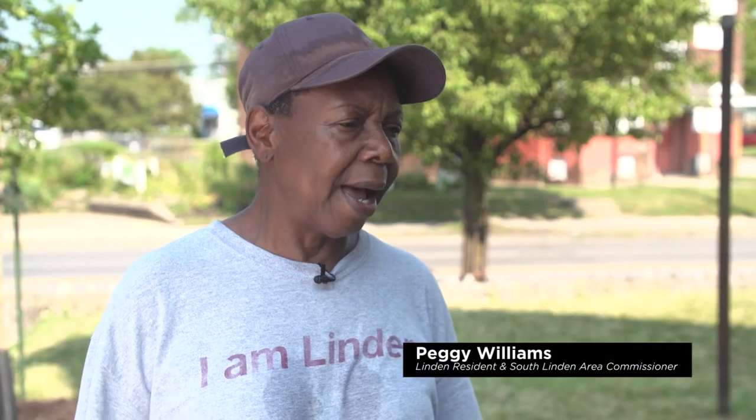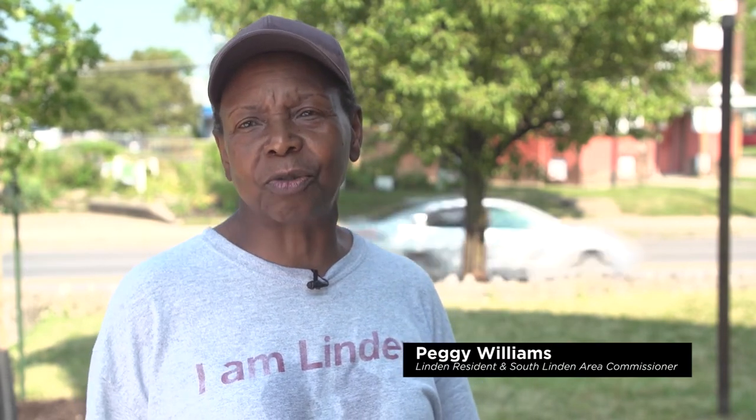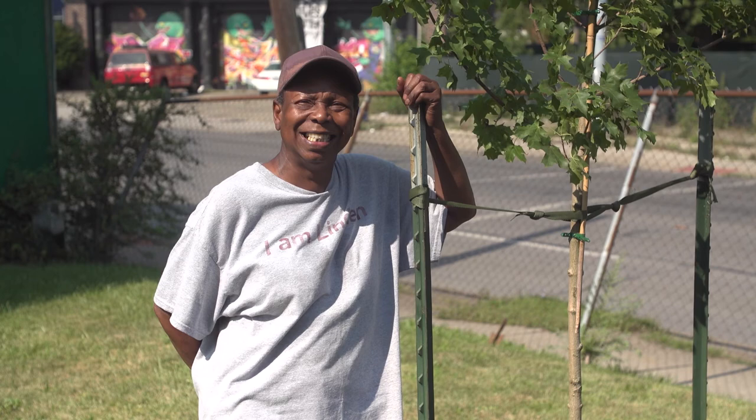I think trees are important because they improve the air quality. I have a sense that trees are intellectual plants that not only add to our air quality and improve our health, but also have the potential for increasing our lifespan.